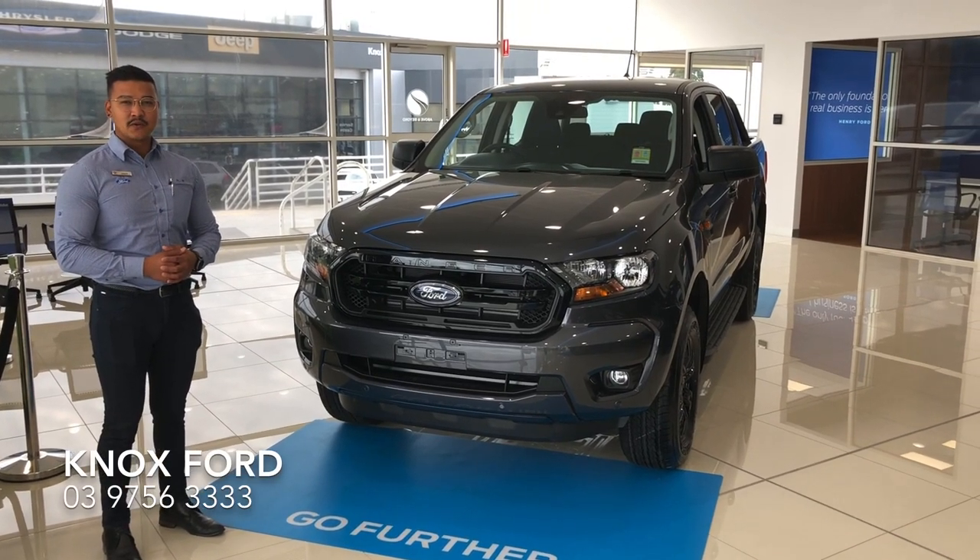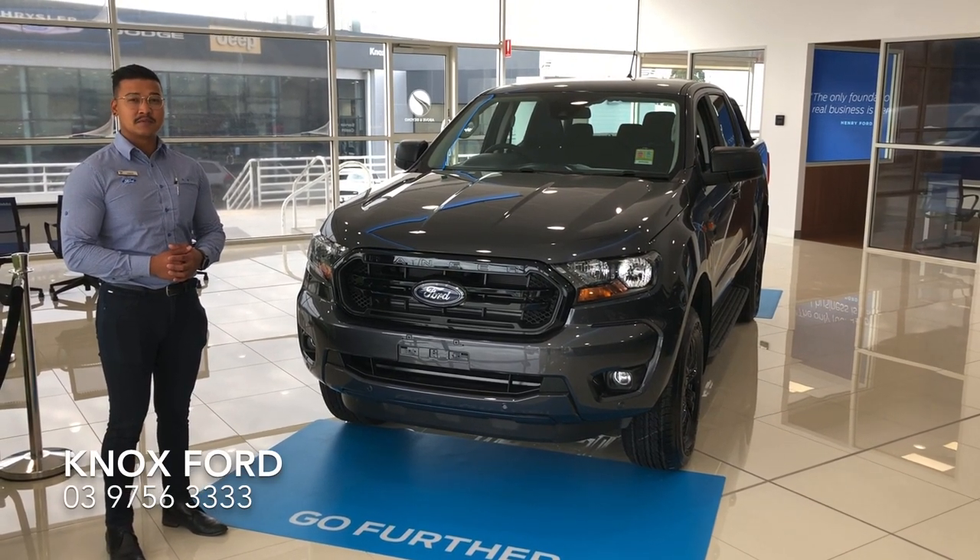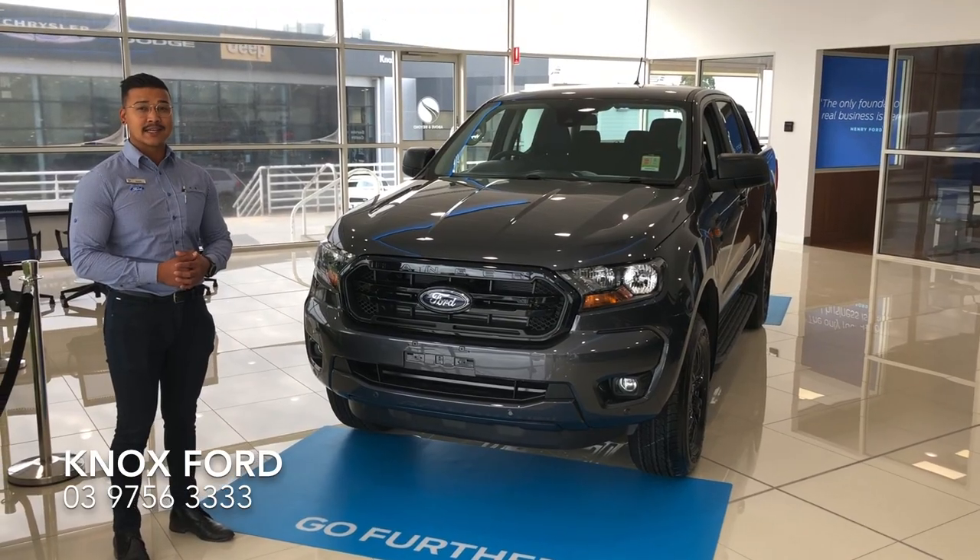Hi guys, it's Sonny from Knox Ford, and today I'm going to be talking to you about the special edition Ford Ranger XLS Sport.